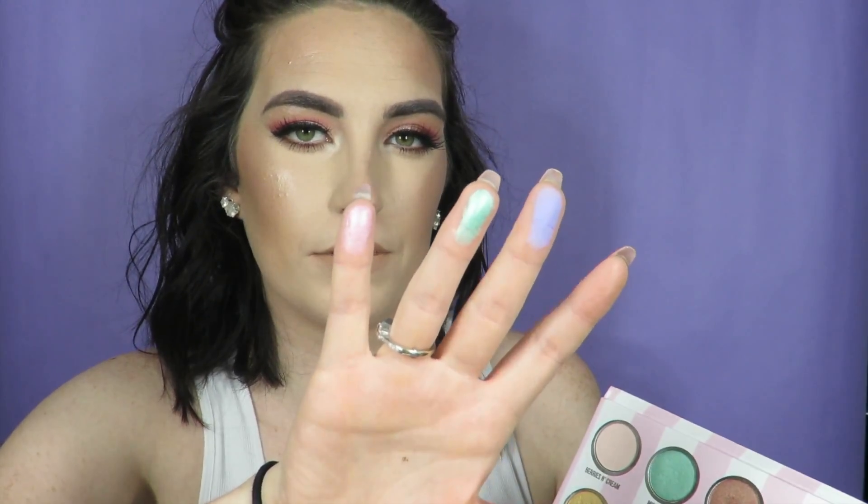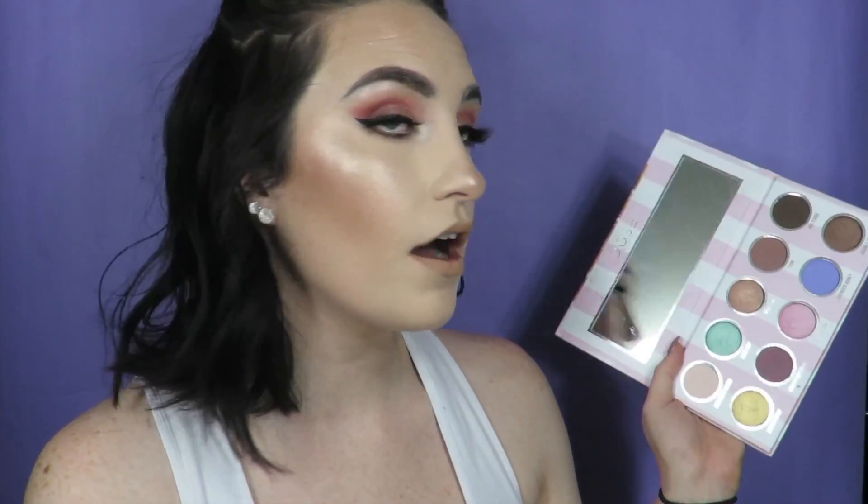This is Lavender Honey, and then Mint Chip, Bubblegum — just for the heck of it, let's go ahead and swatch that one. This palette is just so awesome. Berries and Cream has become one of my favorite all-over-the-lid shades. It is very close to my skin tone, so I love it. There are just so many looks that you can get out of this palette.